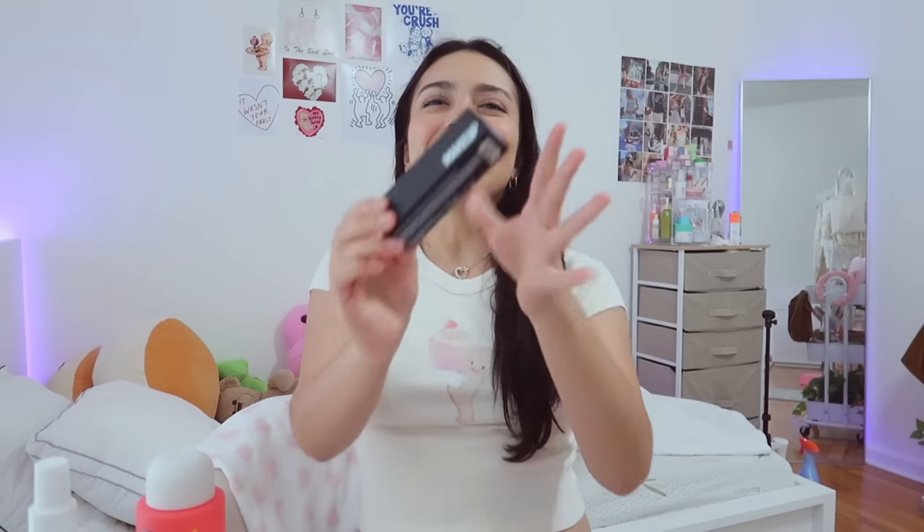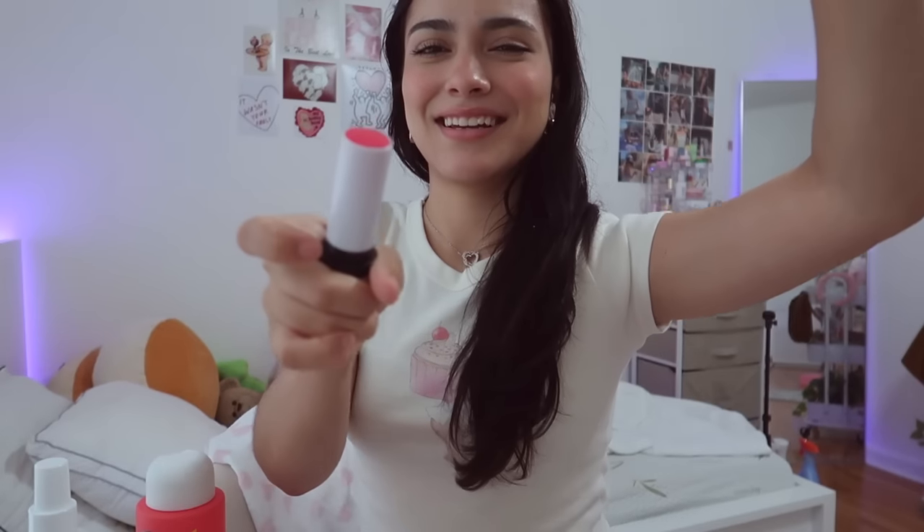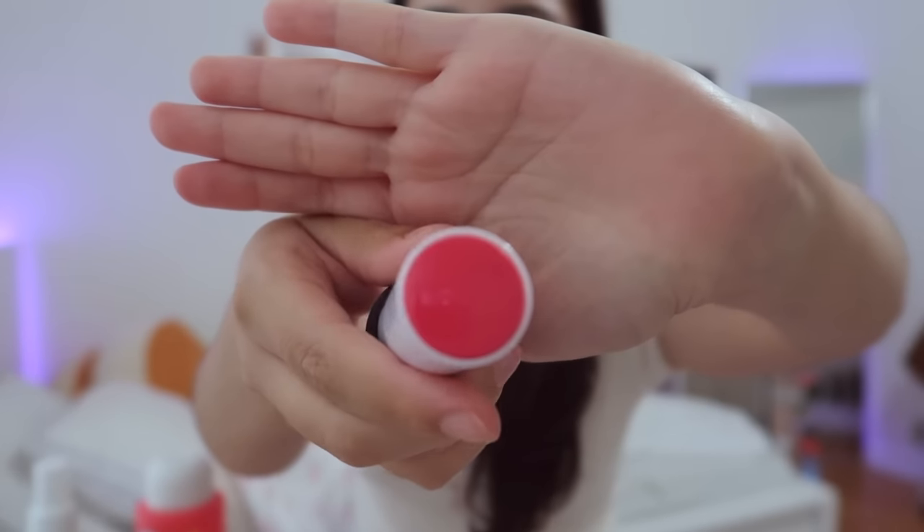And now for the final reveal! This is the Makeup by Mario blush stick in Raspberry — it has literally been sold out everywhere. The fact that I was able to snag this made me so happy. She looks like this grey neon pink, and it comes with a little brush to blend it in. I'm freaking out!